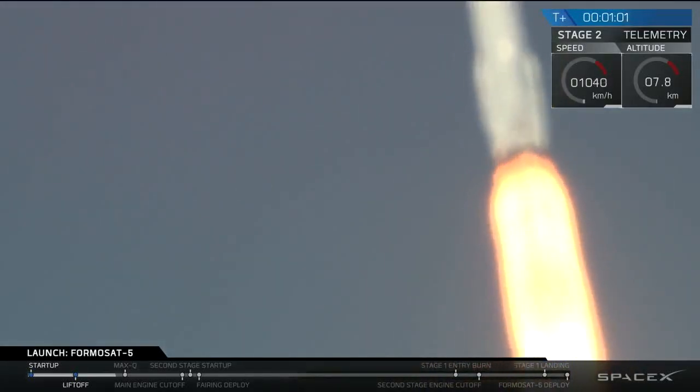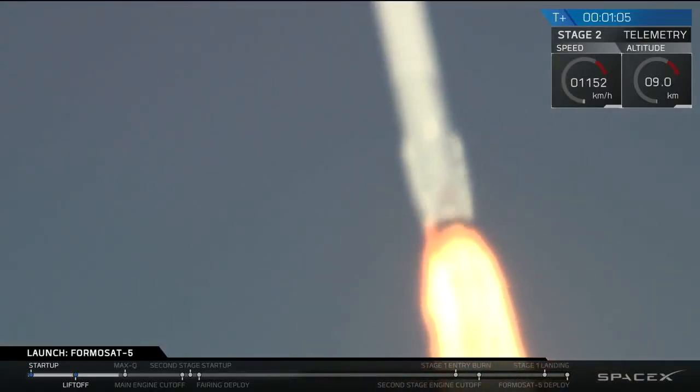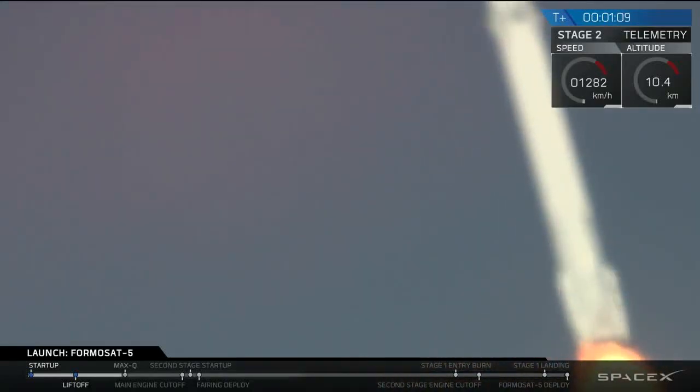In about 18 seconds we're going to hit max Q, which is maximum aerodynamic pressure. That is the point at which the aerodynamic pressures on the vehicle are the highest.